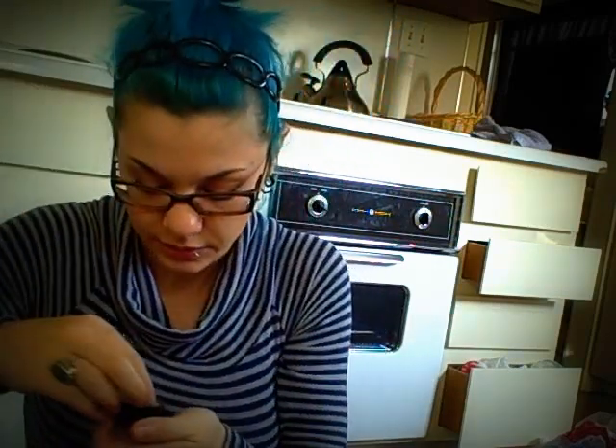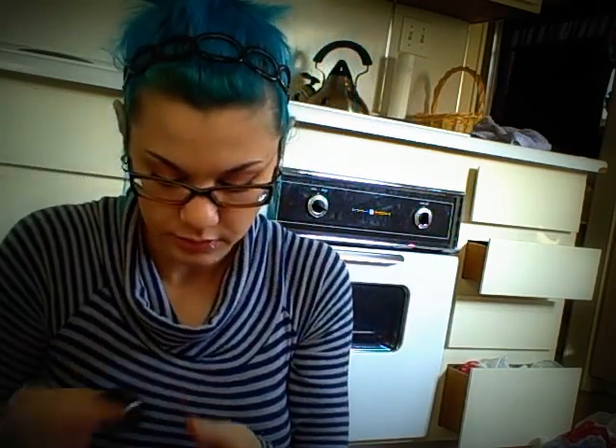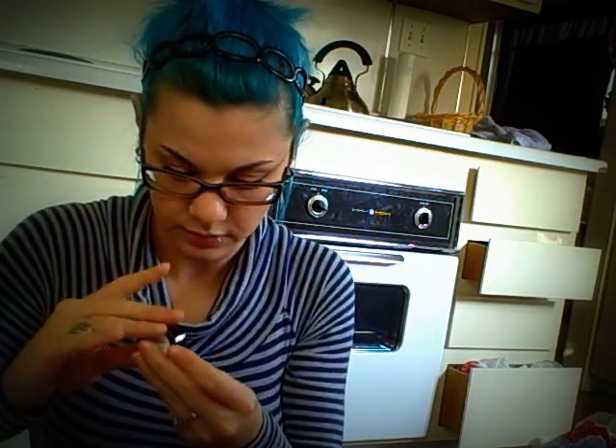It's a really pretty dark greeny color. I don't know if you can see it, but it's really shimmery and pretty. I love the Blossoms eyeshadow. Very pretty.